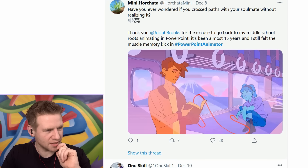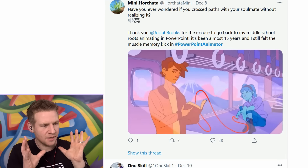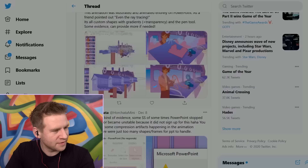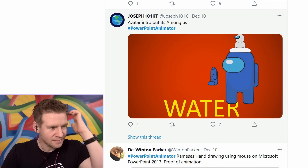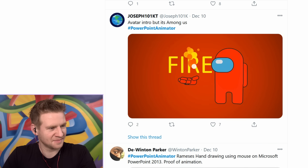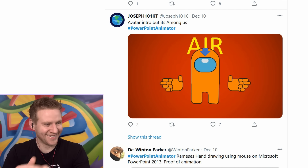This is gorgeous. This is stunning. It's just like a single loop - I love that concept. Have you ever wondered if you cross paths with your soulmate without realizing it? And here's the proof. Oh my God. Wow. Water. Earth. Fire. Air. That was really cool.